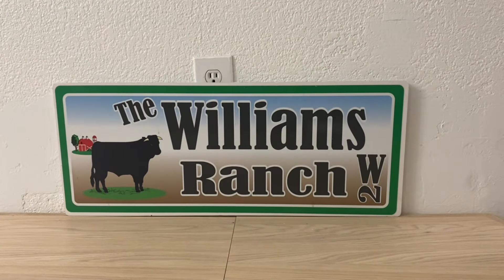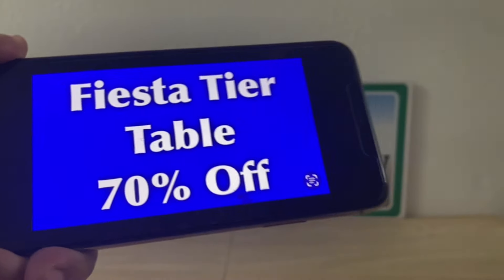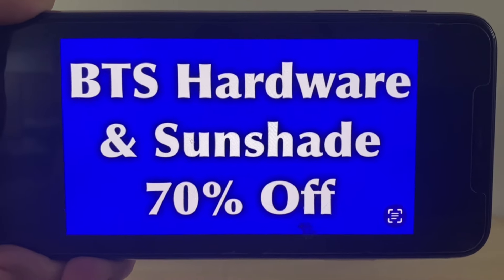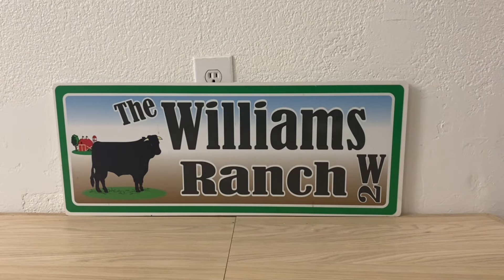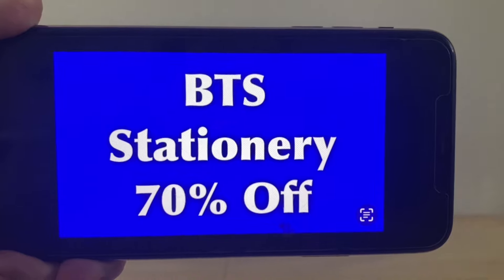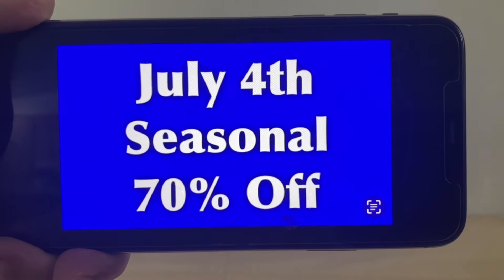Now may be the time to do some Christmas shopping or stock up for donations. The Fiesta tier table items are at 70% off — go see what's available. We also have back to school hardware and sunshade at 70% off. After 70% it goes to 90%, then one penny, but if you really want these items grab them now. Back to school stationery is 70% off — paying 30 cents on the dollar, so a $10 item would be $3. July 4th seasonal is also 70% off, starting Tuesday October the 15th.